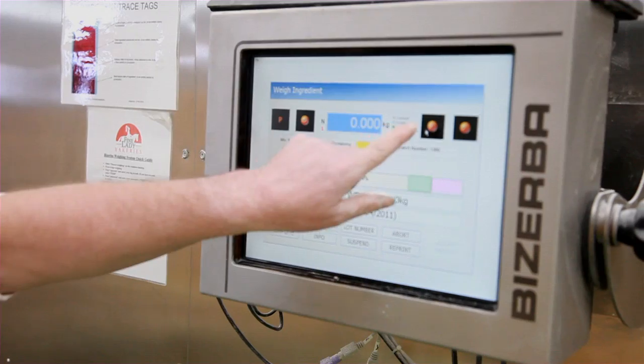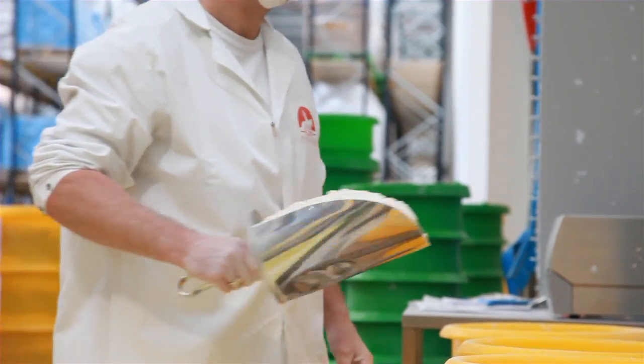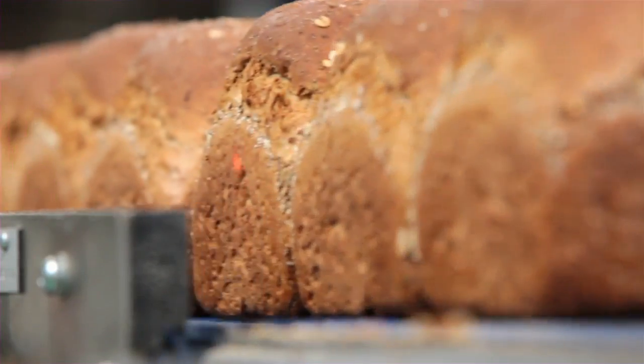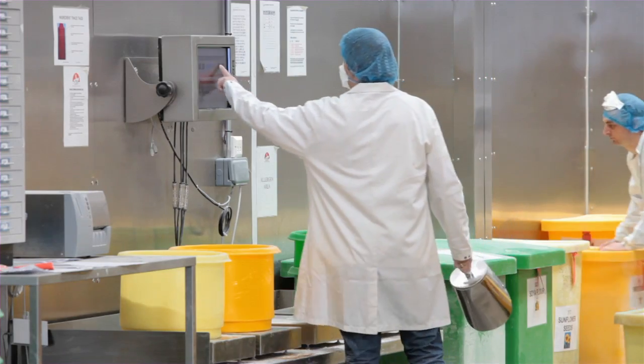We identified as a business that we required a system that will give us full traceability of our ingredients, to give confidence to customers, but also give us confidence in ourselves. As we were only using a scale before, we needed something that had a tolerance factor in it, so we weren't giving away too much, but also we were controlling our recipes better.